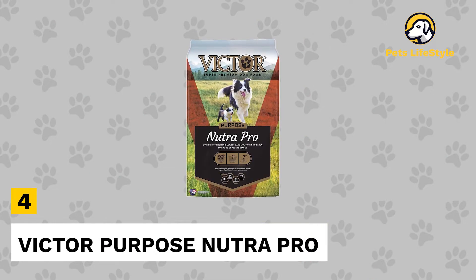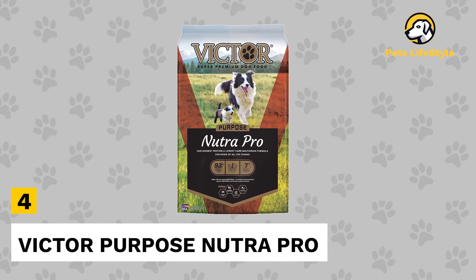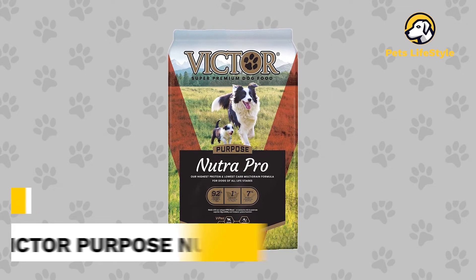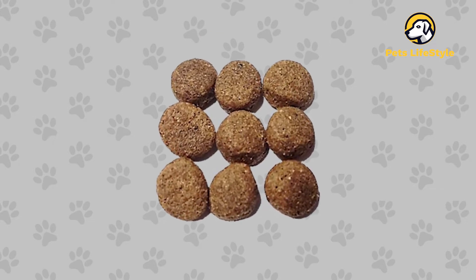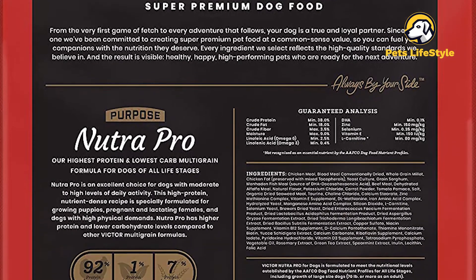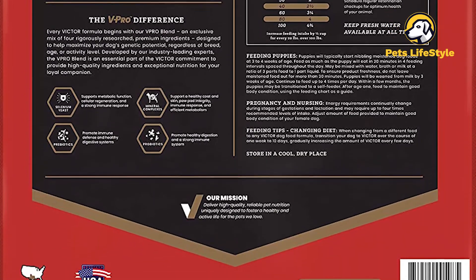Number 4: Victor Purpose Nutra Pro Dog Puppy. Victor Purpose Nutra Pro makes for one of the best puppy foods for all puppies, including large breeds. This formula gets the largest portion of its animal protein from chicken meal and blood meal. This product is an economical grain-inclusive option, ideal for those feeding either or both puppies and adults in the same home.